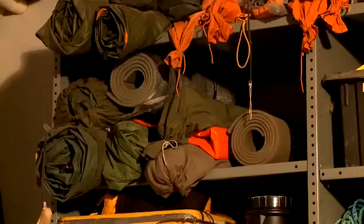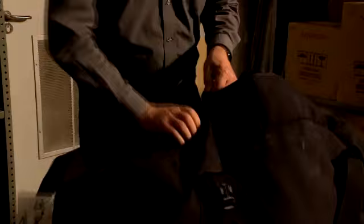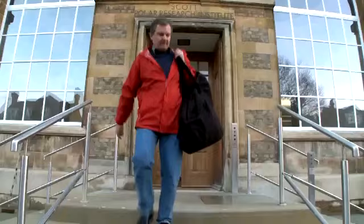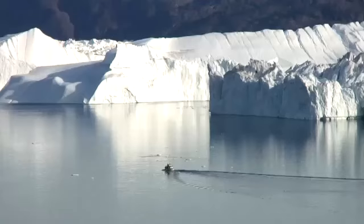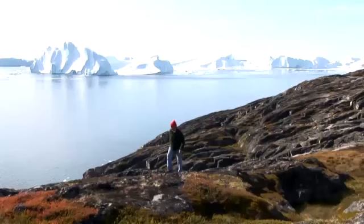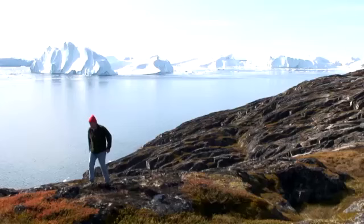As a glaciologist, I need to go to the Arctic to see how ice sheets are changing. It's necessary to make measurements of just how fast these changes are taking place. I'm going north to do that on the island of Greenland.